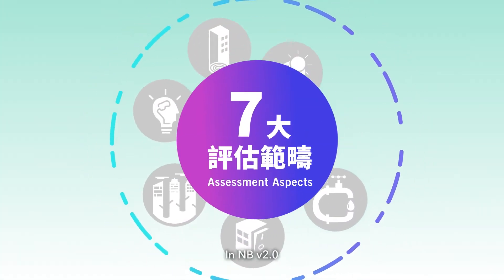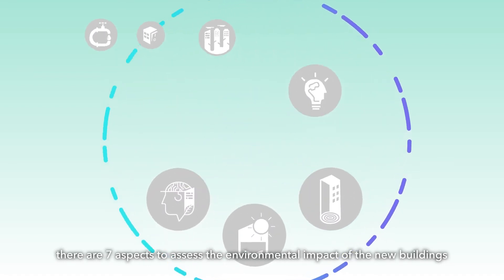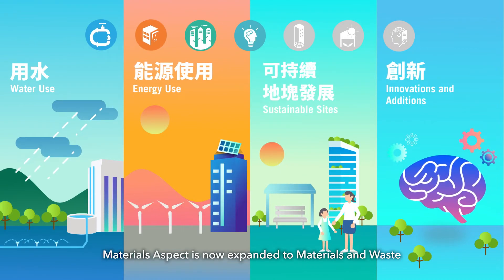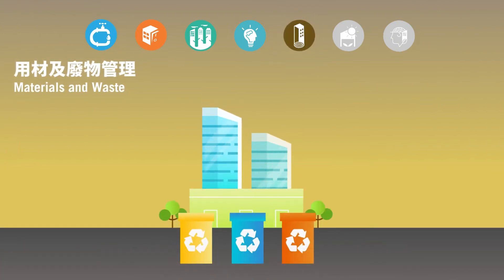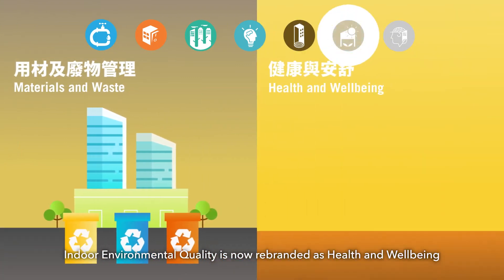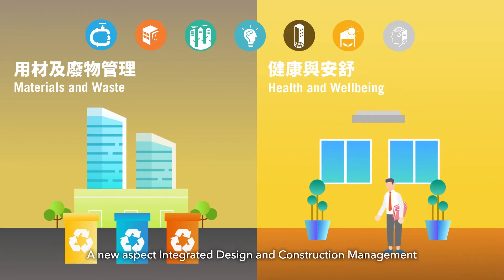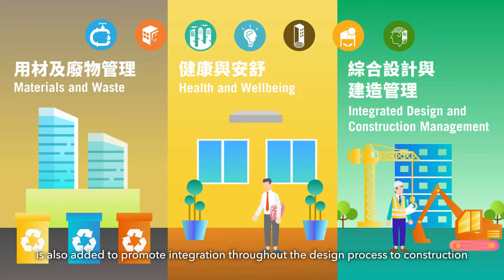In NB version 2.0, there are seven aspects to assess the environmental impact of new buildings. Apart from the assessment aspects included in previous versions, the materials aspect is now expanded to materials and waste. Indoor environmental quality is now rebranded as health and wellbeing. A new aspect, integrated design and construction management, is also added to promote integration throughout the design process to construction.